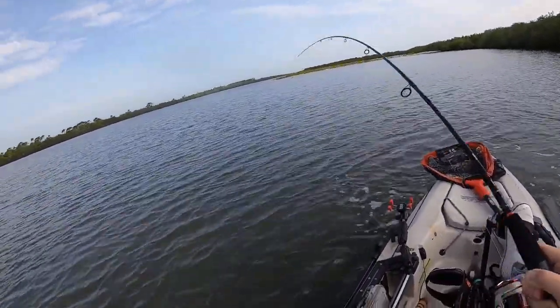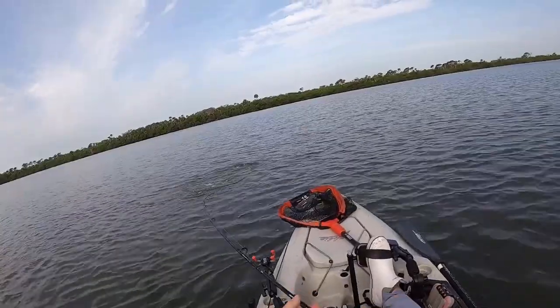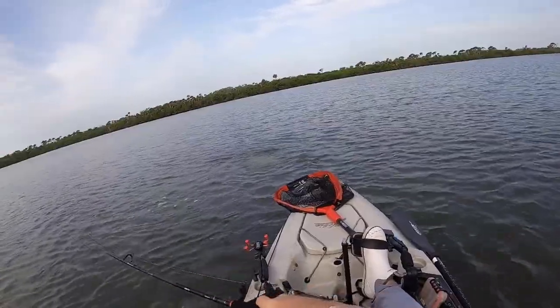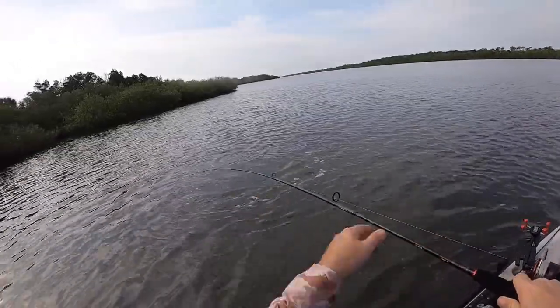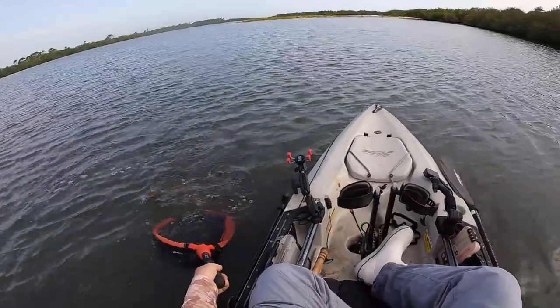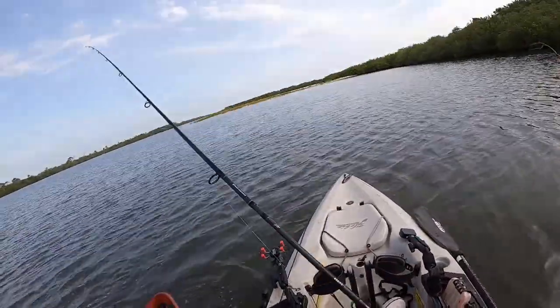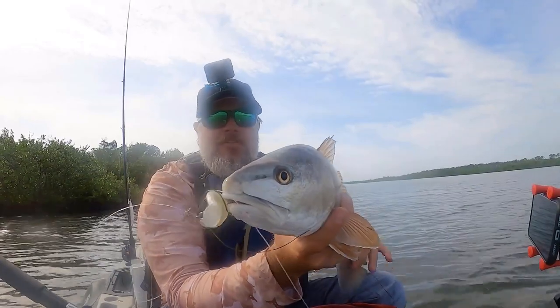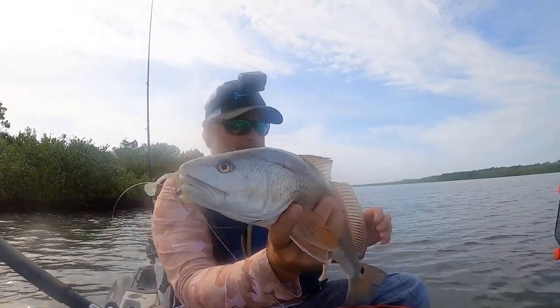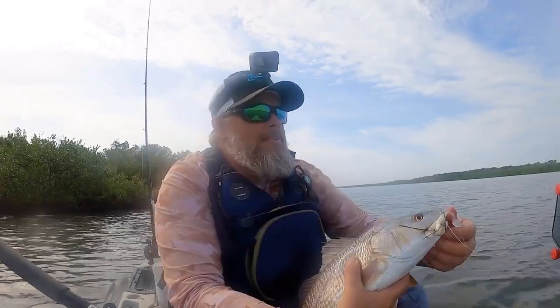Nice one! He hit that thing like a ton of bricks. These fish are few and far between but they are pretty consistent in the spots where they're at - on this windblown side of these points in these islands right here. There we go! The slam shade - this one's a little bit better, nice fighting fish.